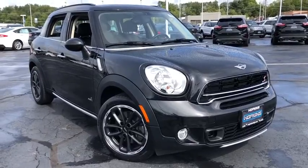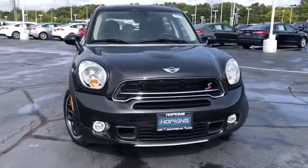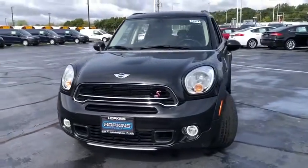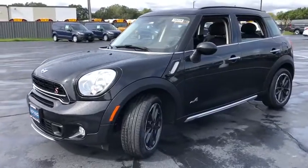Come test drive the 2015 Mini Countryman. The Countryman is a bright idea — four doors, more interior space, and positioning that evokes the rally heritage of the original Mini.